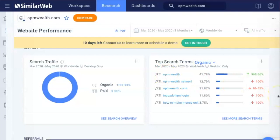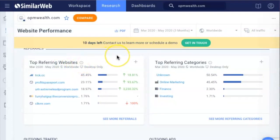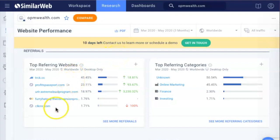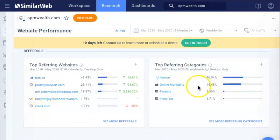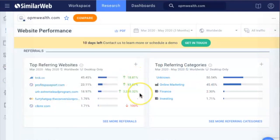Most people who are promoting this program on YouTube or Google are using these keywords: 'OPM Wealth,' 'OPM Wealth network,' 'how to make money online.' Now check out the top referring websites — these are the top referring websites that basically take people to that program. This website, profitspassport.com, you can even click and look at that.